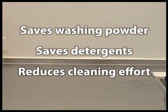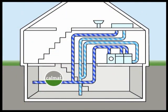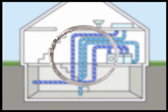Cleaning becomes easier and you will save on washing powder and cleaning effort. The scale can now float in the water and will be washed away. CalMAT even removes existing scale deposits in your system, thus giving it back many more years to last.